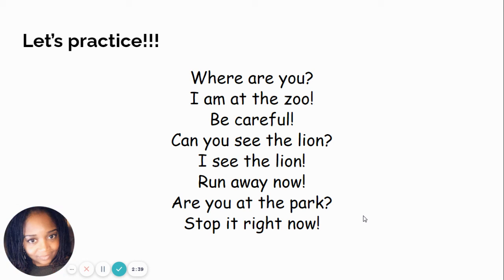Where are you? I'm at the zoo! Be careful! Can you see the lion? I see the lion! Run away now! Are you at the park? Stop it right now!